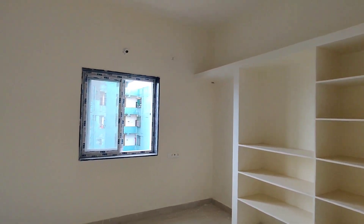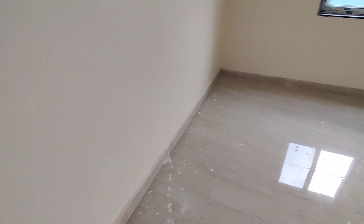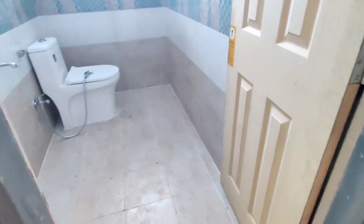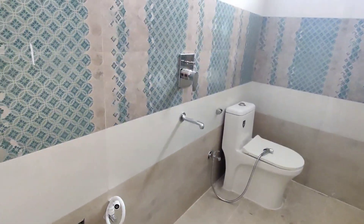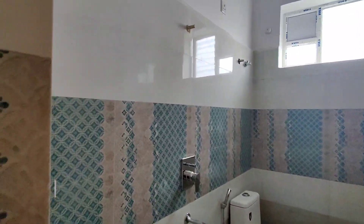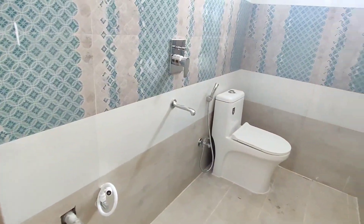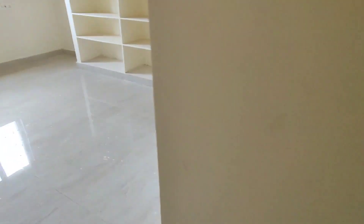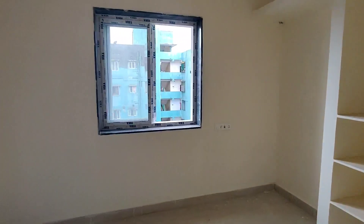Now we will check the master bedroom. The master bedroom has windows, shelves, and 2-by-4 Kazaria tiles. The dressing area is also included. The master bedroom features beautiful cool colors and is of good quality construction.